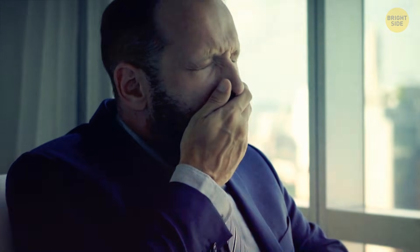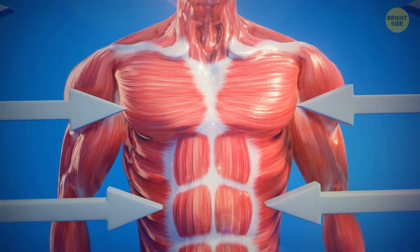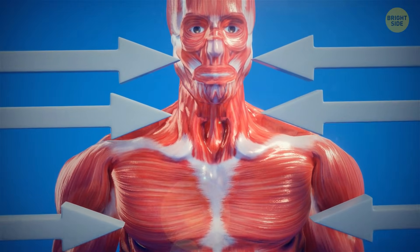But I can tell you this: even something as basic as a yawn is a result of a joint effort of several muscles in the chest, diaphragm, larynx in the throat, and palate in the mouth.